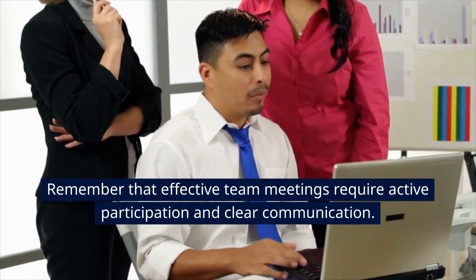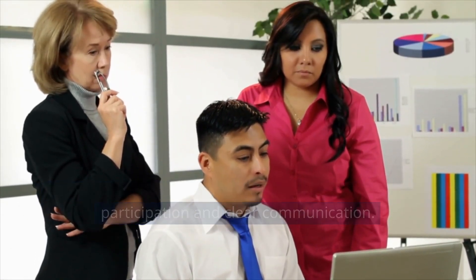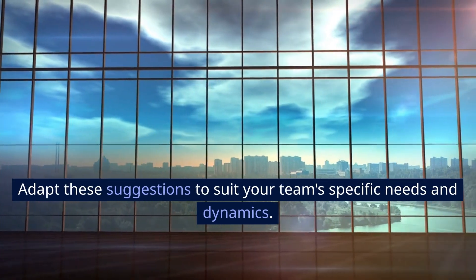Remember that effective team meetings require active participation and clear communication. Adapt these suggestions to suit your team's specific needs and dynamics. Thanks for watching.